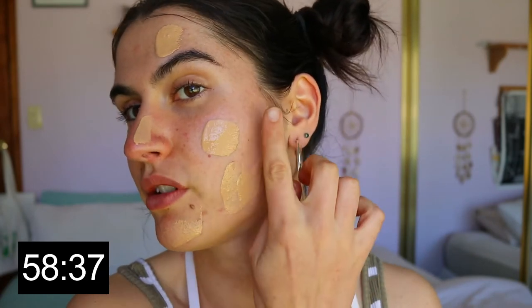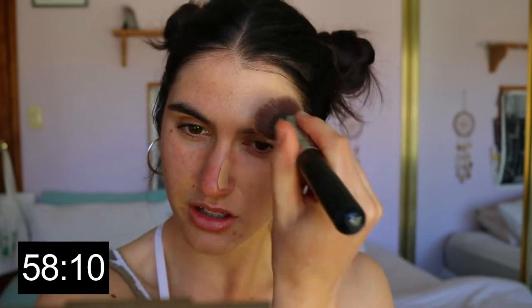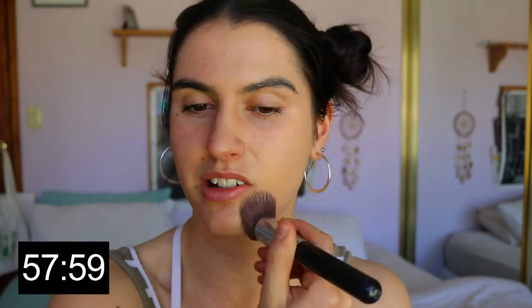Next, foundation. I'm picking up my Airborne Perfecting Liquid Foundation SPF 15 in the shade Neutral Beige, and just smearing it all over the face. I'm going for a full beat glam look — we're using an hour so I might as well go full out. Just blending this through. I'm going in with my beauty sponge because using the brush while rushing is making it super streaky, so I need to dial it back and push it into the skin.